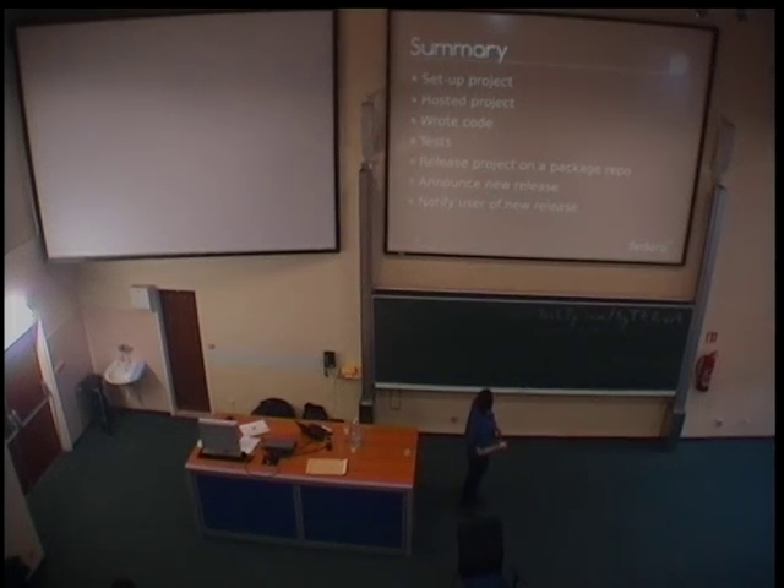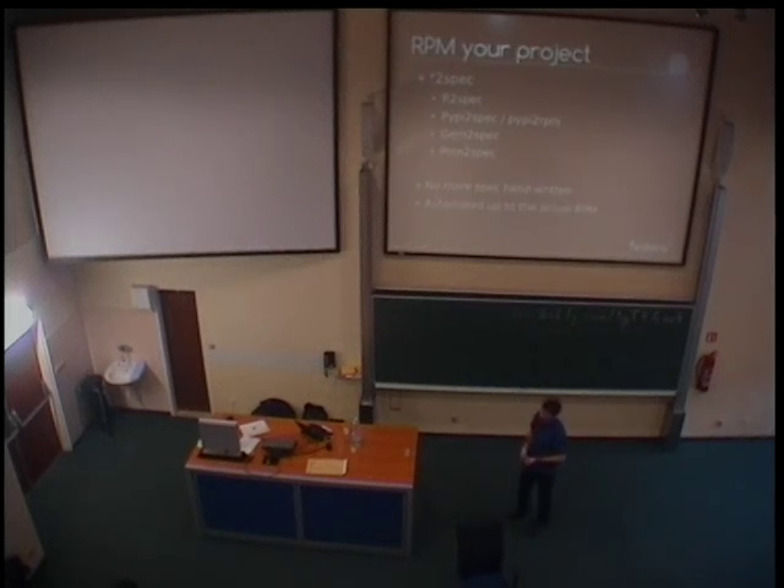So in summary, where are we now? We have set up our project. We found a place to put it on the web. We wrote the code. We tested it. We released it. We announced the release via KnuKnu. And our users can get their own notification about the new release. So that's so far so good. What's left to do? Well, you can still integrate your project into the distribution.